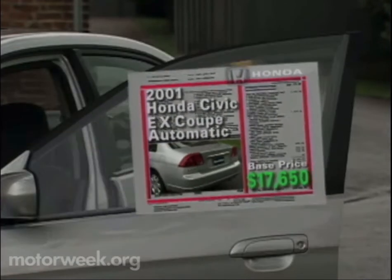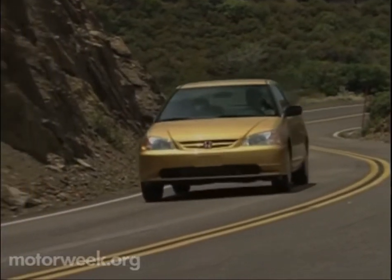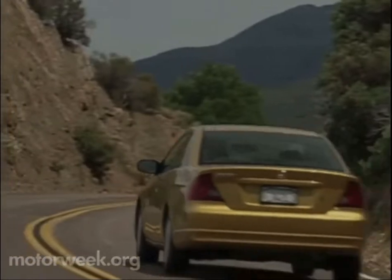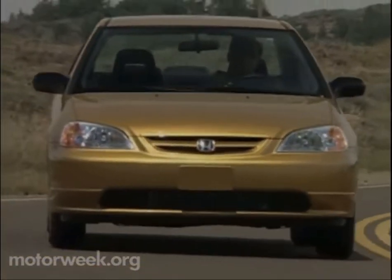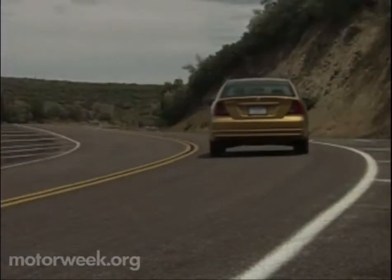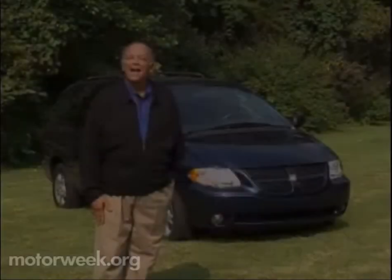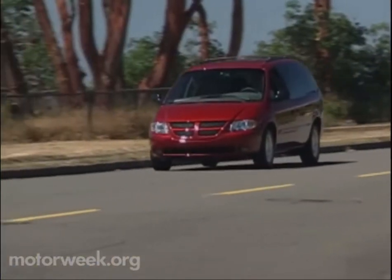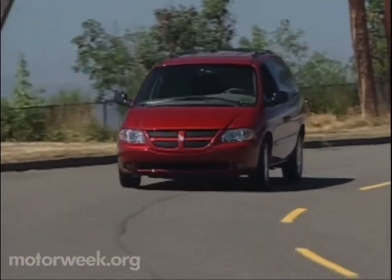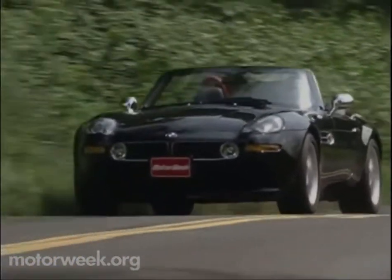In the case of the new Civic, you don't need X-ray eyes to appreciate the larger interior and more refined driving character. And you don't need a crystal ball to know that the 2001 Honda Civic will retain its small car crown. Join us next week for more Motor Week, when we'll drive Chrysler's all-new 2001 minivans and BMW's top two-door, the outrageous Z8 Roadster.